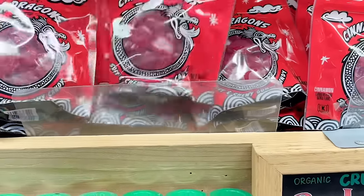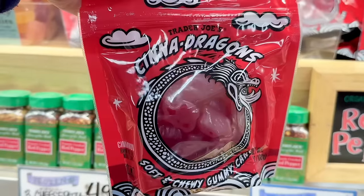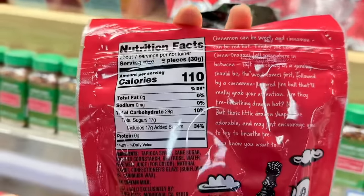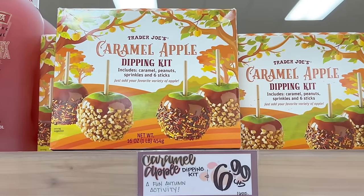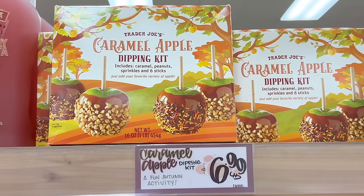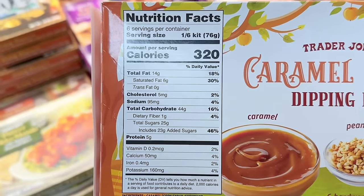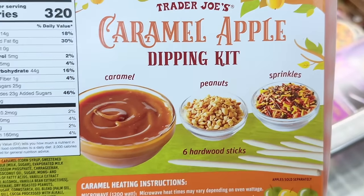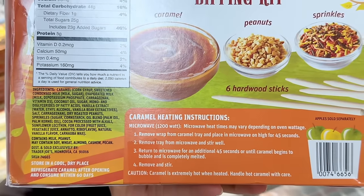Cine dragons used to be a seasonal summer item but I think these are year-round now and I think they're $2.49 a bag. Also somewhat randomly, caramel apples — this can be a fun treat for Easter or any holiday. This one comes with caramel, peanuts, and sprinkles, with six sticks, and it's $6.99 a box.